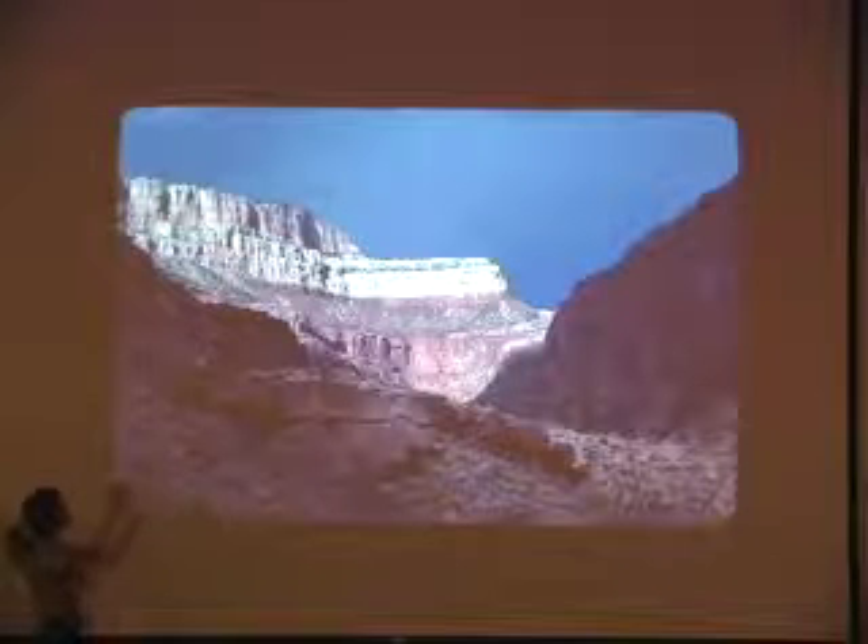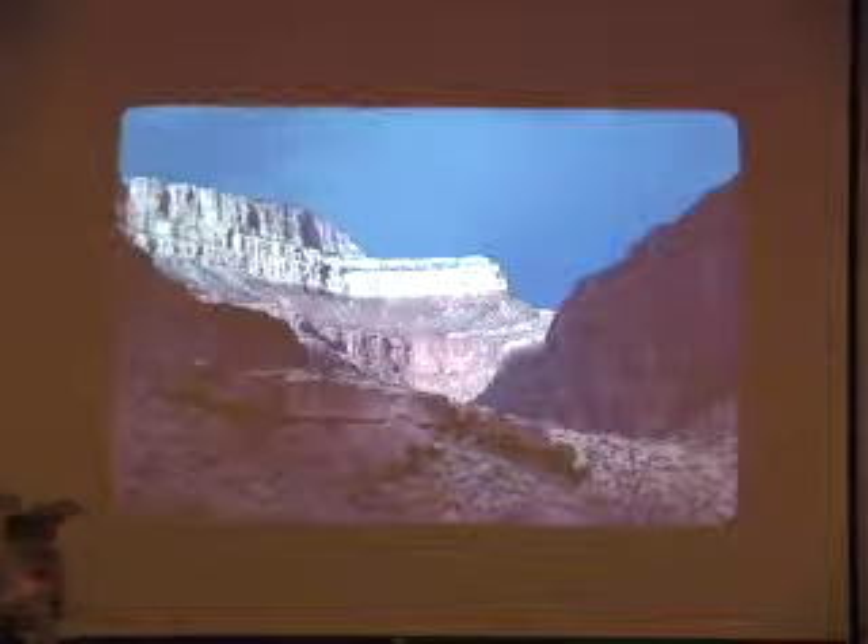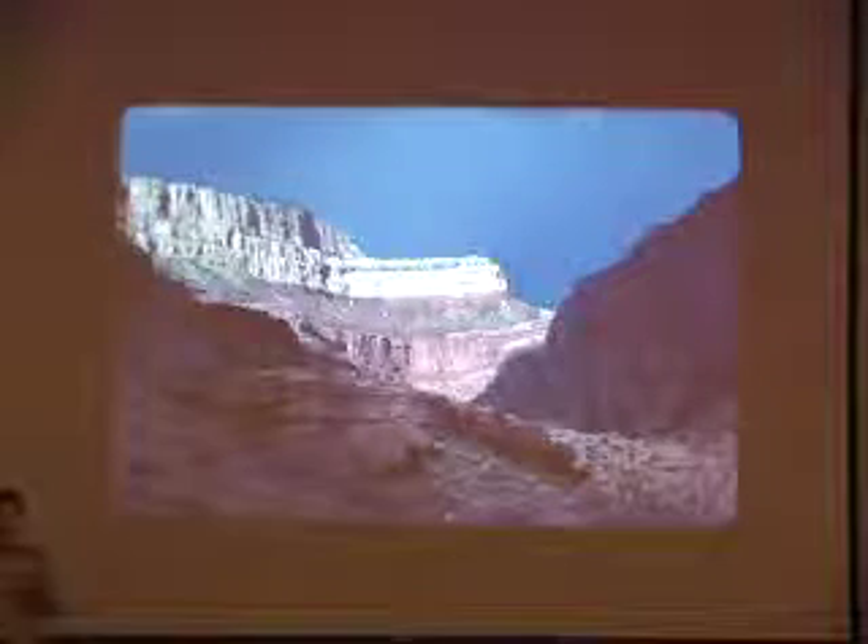As the Permian continues, the next layer in Grand Canyon — the Coconino Sandstone — is a really good indication of a drying environment.